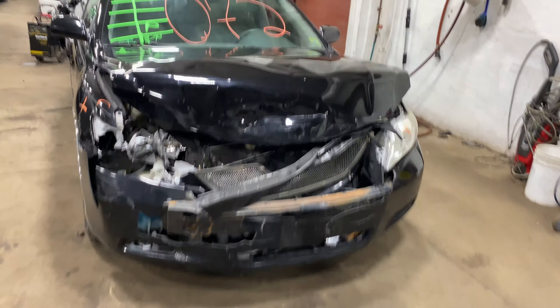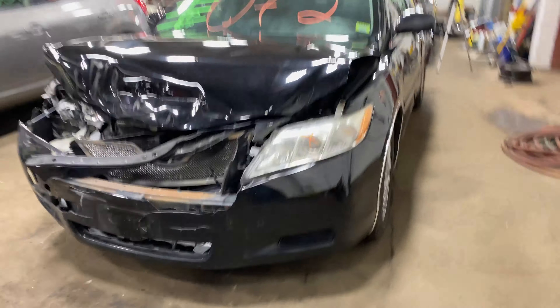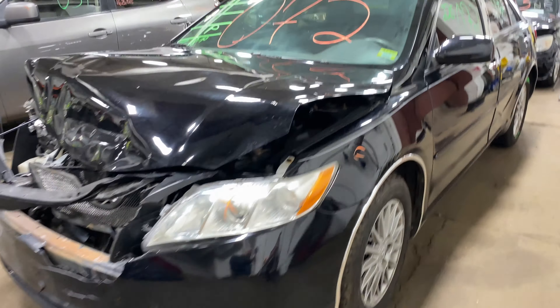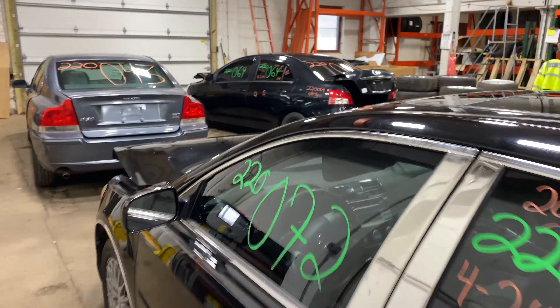Welcome to Tom's Foreign Auto Parts Video Inventory. Today stock number 220072. We have a 2008 Toyota Camry with 160,000 miles on that four-cylinder, 2.4 liter.